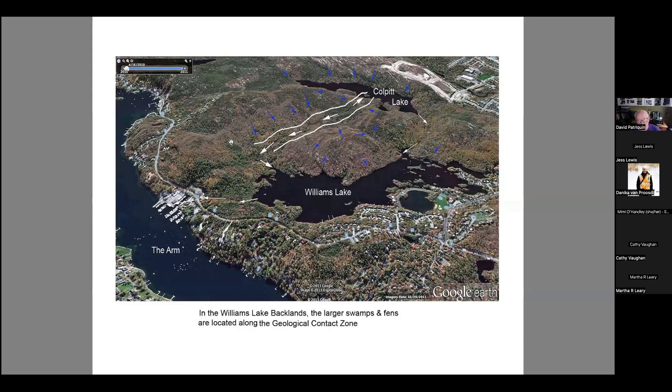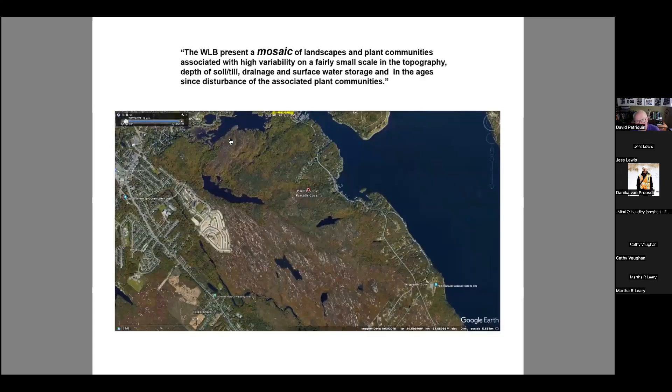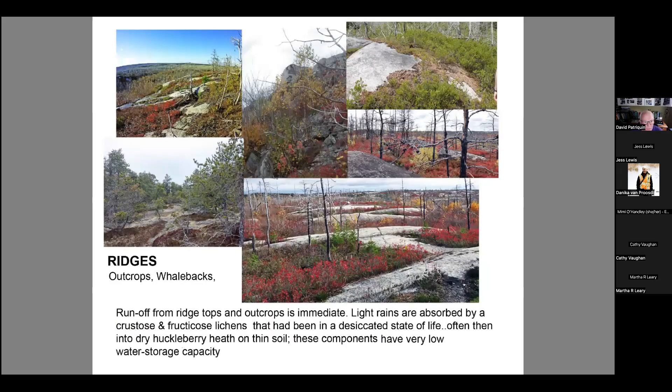A point to emphasize is that the backlands are very much a mosaic of habitats — you can even tell just by looking at Google Earth. You can have a wetland right next to dry land, or a forested area right next to what is almost a desert. That's an important component to recognize when we're looking at these issues.